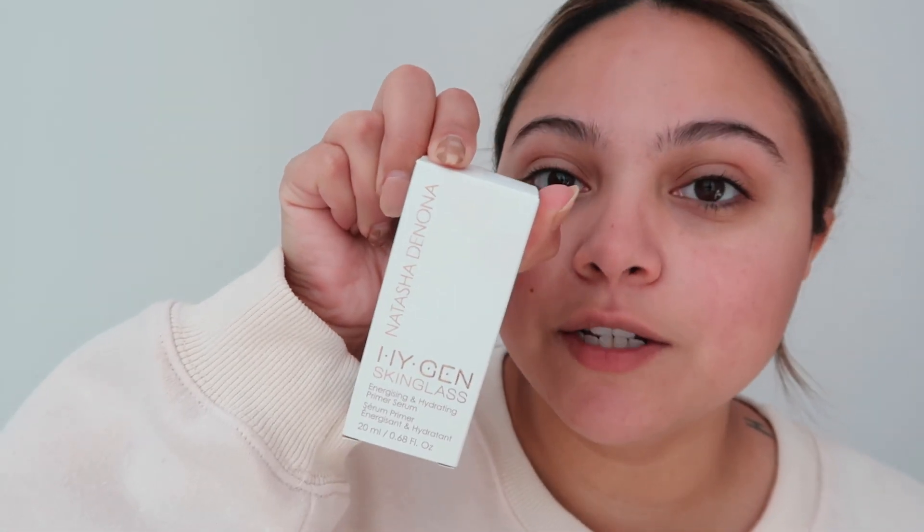The Natasha Denona Skin Glass Energizing and Hydrating Primer Serum — it says it helps with oil control and has hyaluronic acid. Let's get to priming. I'm going to show you this super beautiful pearly, gorgeous primer. I'm going to be shining bright like a diamond! It has a pearly kind of finish and it's a primer serum, so it has a bunch of skincare in it.